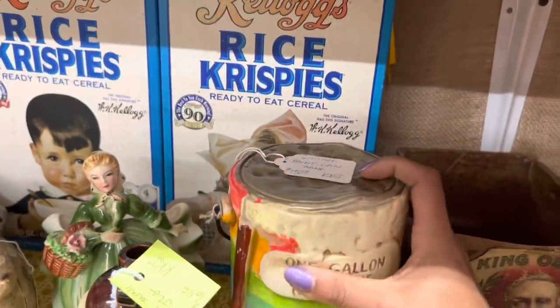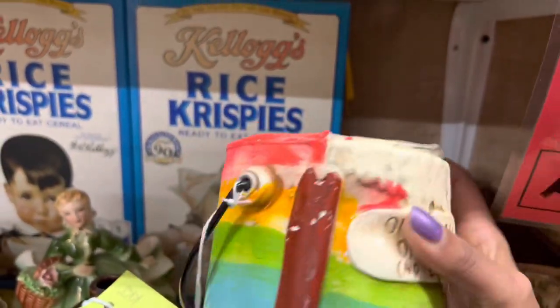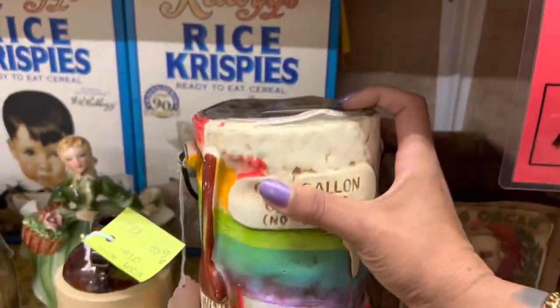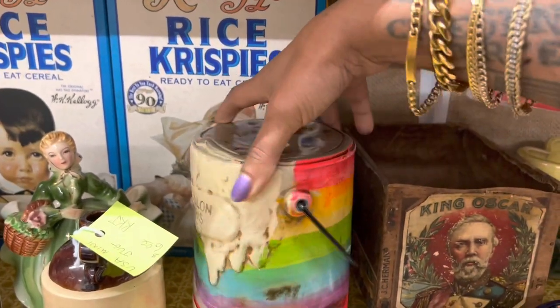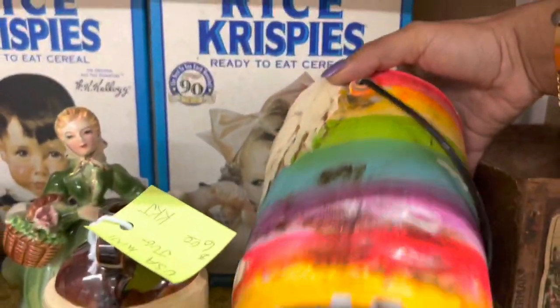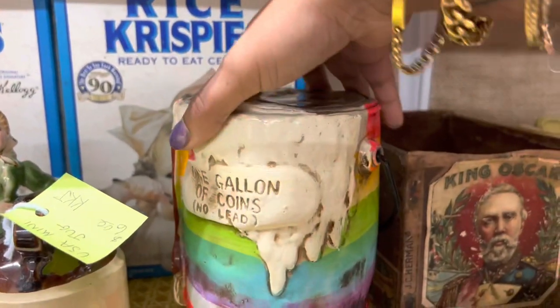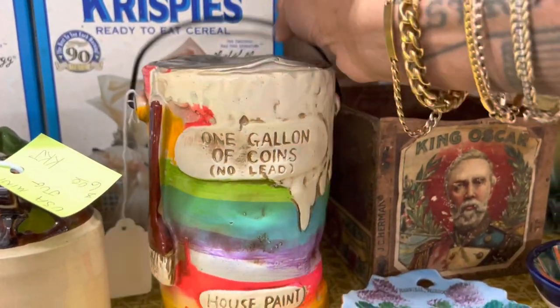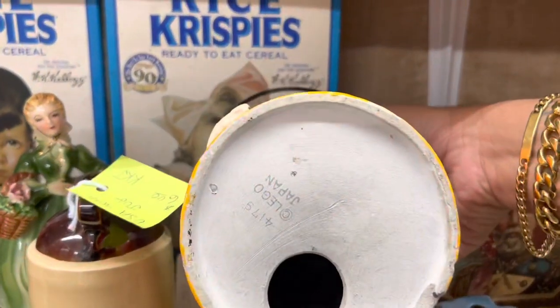Wow, I love this. It's $15 and 20% off. It has a couple minor condition issues, but I've never seen it before. It's so fun — it would be great for any artist. I don't like the little bit of damage at the bottom. I'm going to keep walking around and see if I'm still thinking about it at the end. Chances are I will be.